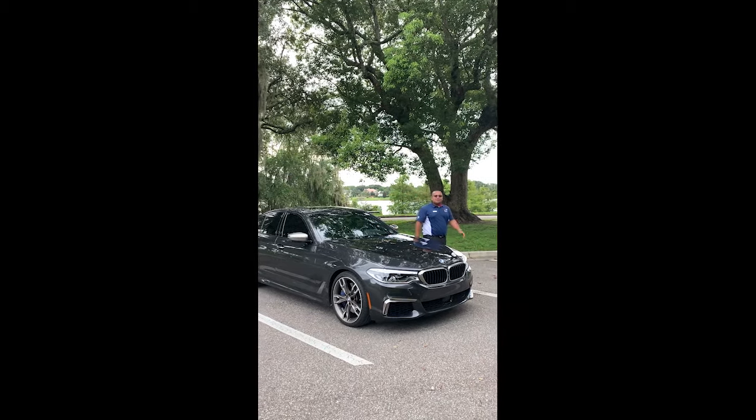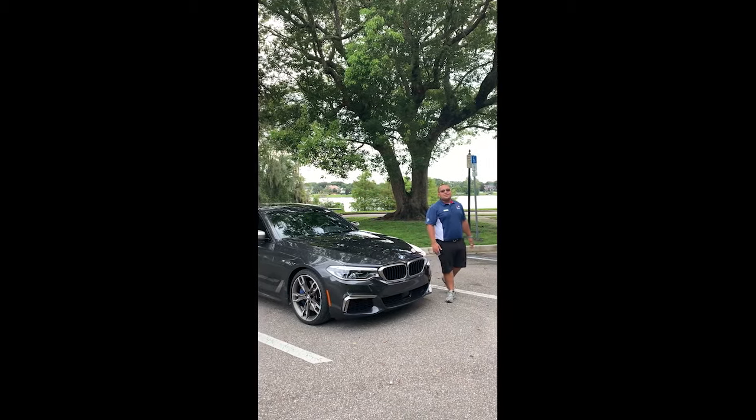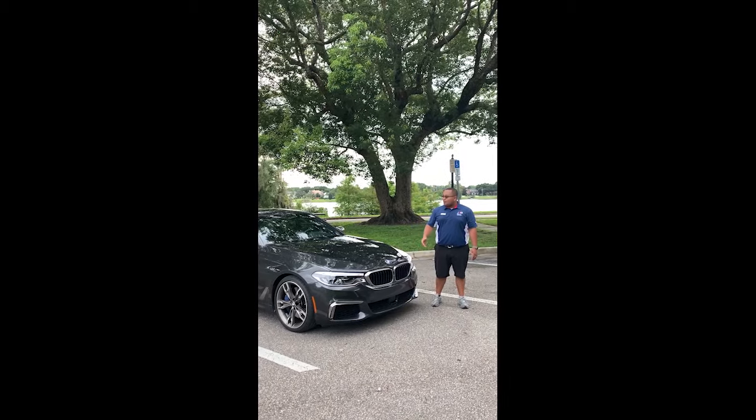Hello everyone, Jacob here from Fields BMW of Winter Park. In our last video, we showed you a selection of what we have to offer in terms of pre-owned inventory. Well, here's another one.